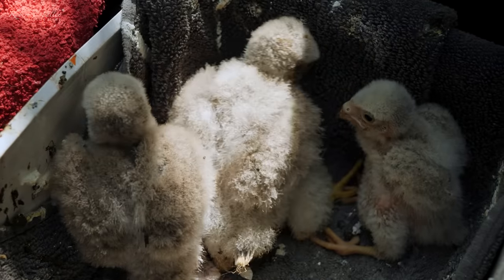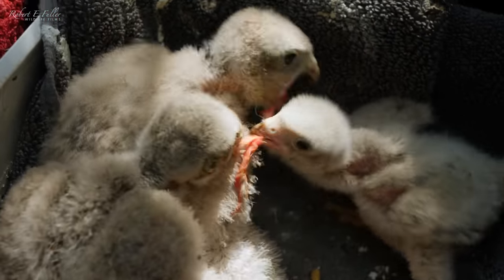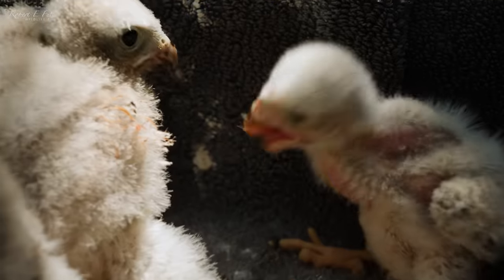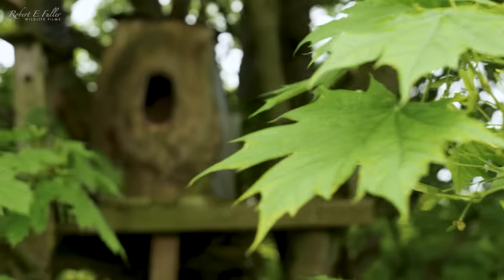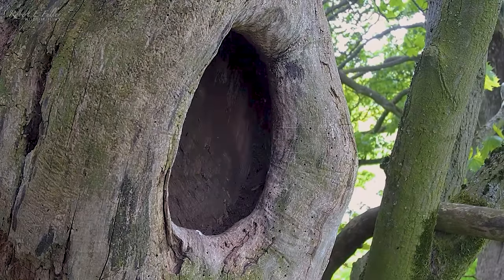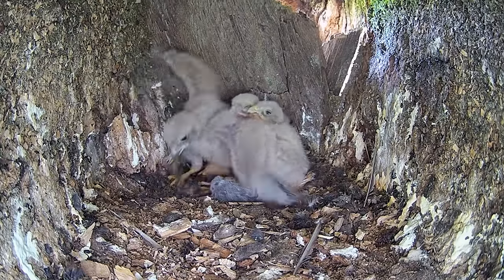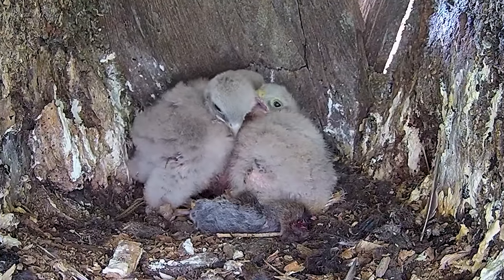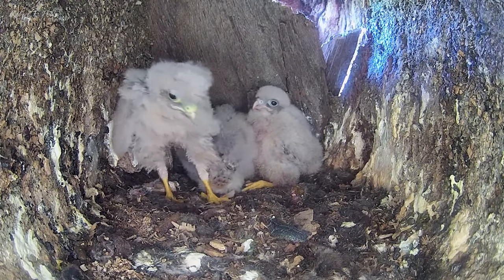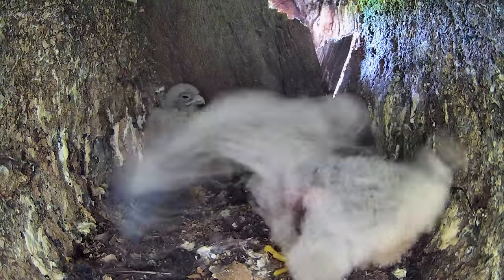Meanwhile, the three youngest chicks are doing well under my care. I'm feeding them six times a day and they're growing fast. They'll soon be ready to get back to their siblings. Under the care of Mr. Kez and with a bit of help from me, the older chicks are developing too. Beneath their fluffy down, their flight feathers are starting to show, and the eldest even flaps its wings for the first time. They're growing in strength, getting steadier on their feet. After nearly losing these chicks, it's amazing to see.